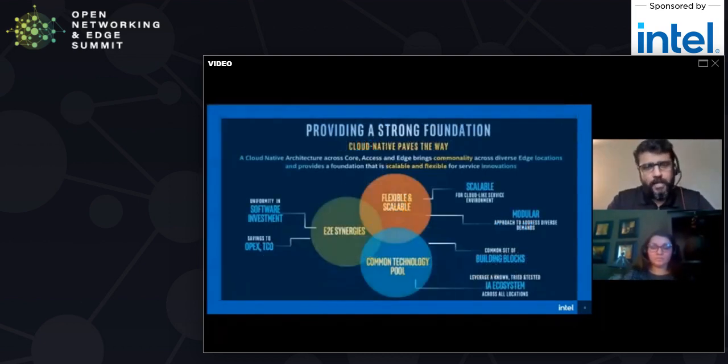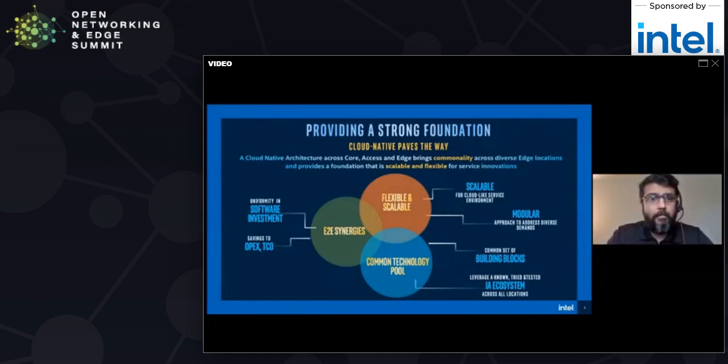The topic for the day is really around how to enable different types of locations on the edge with cloud native capabilities. Whether you are on the access edge, the near edge, or the on-premise edge, our belief is that you need a common set of building blocks to have a uniform view of the architecture when it comes to different edge locations. There are three things that are very critical to understand before we get deeper into the topic. Number one is to have a scalable platform — an architecture that works on all of these different edge locations requires a cloud-like environment, which is why cloud native has become so critical for the edge.